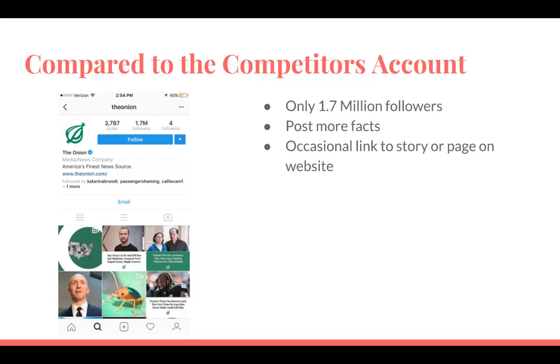To see what we are doing right or wrong, let's look at the Onion's Instagram page to compare. They do not have as big of a social media following as we do, and they only have 1.7 million followers, post more facts, and have a more serious vibe to their website and social media page.